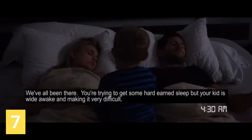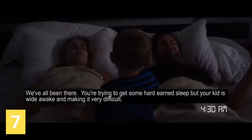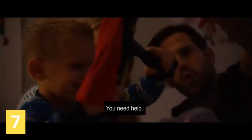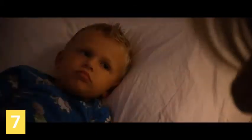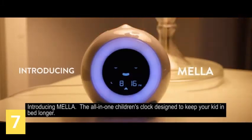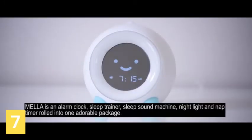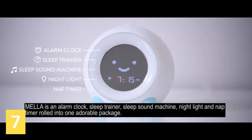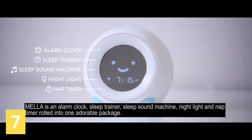We've all been there. You're trying to get some hard-earned sleep, but your kid is wide awake and making it very difficult. You need help. Introducing Mela, the all-in-one children's clock designed to keep your kid in bed longer. Mela is an alarm clock, sleep trainer, sleep sound machine, nightlight and nap timer rolled into one adorable package.